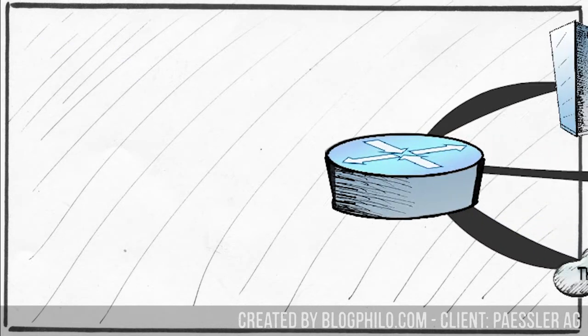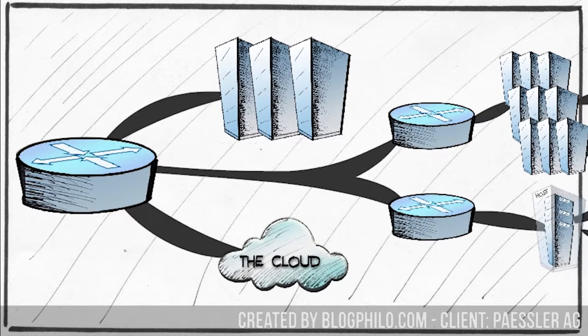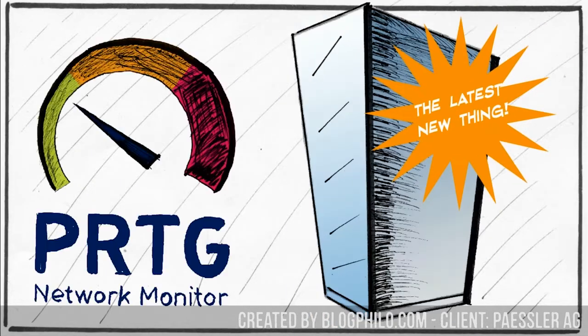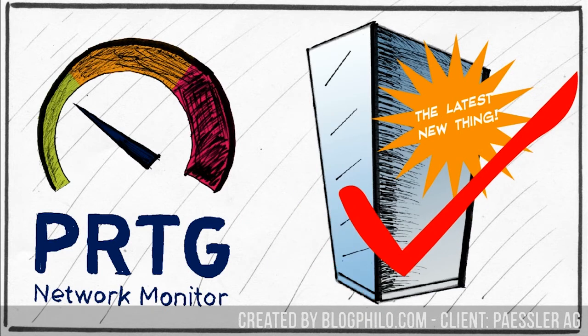The licensing model they use is based on the number of sensors in active use, which means you've never paid for more than you need and you can always scale up with your network. Plus, PRTG makes all sensor types available at any licensing level, so you don't really have to worry about overbuying for what you need. And PRTG operates on a continuous rollout so that you're always operating with the latest tools that adapt to new advances and new technologies in your network.